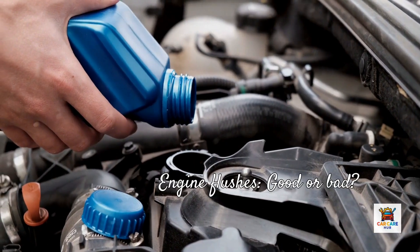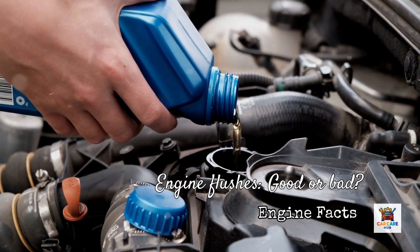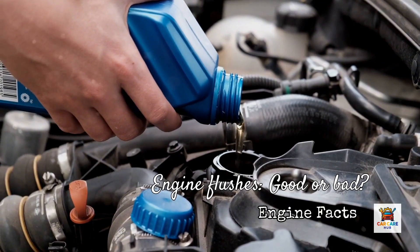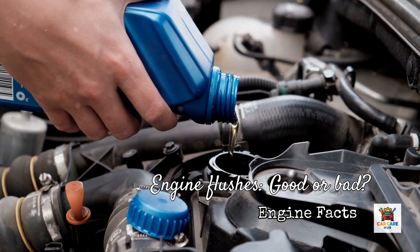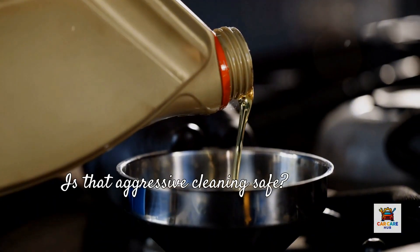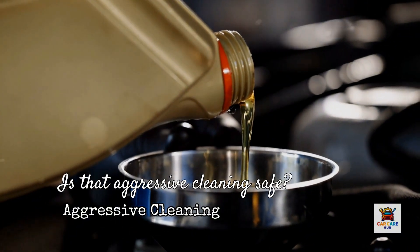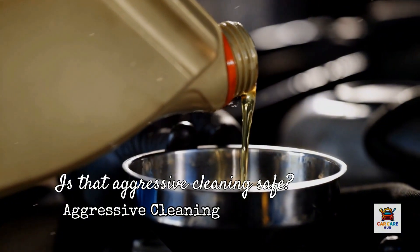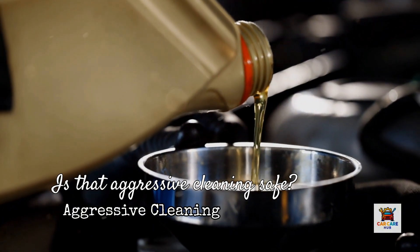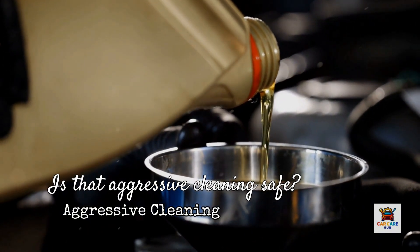Here's why this is controversial. Engine flushes work by using potent detergents and solvents to dissolve deposits. The fear is that aggressive cleaning will free large chunks of sludge that clog oil passages, starving the engine of lubrication. This risk is real, which is why mechanics are divided on whether flushing does more good than harm. However, there's also legitimate science supporting engine flushes. Motor oil contains limited concentrations of detergents because it must perform multiple functions — lubrication, oxidation resistance, rust prevention, and more. An engine flush product contains nothing but concentrated detergents, making it a more effective cleaner than regular oil. The question is whether that aggressive cleaning is safe.